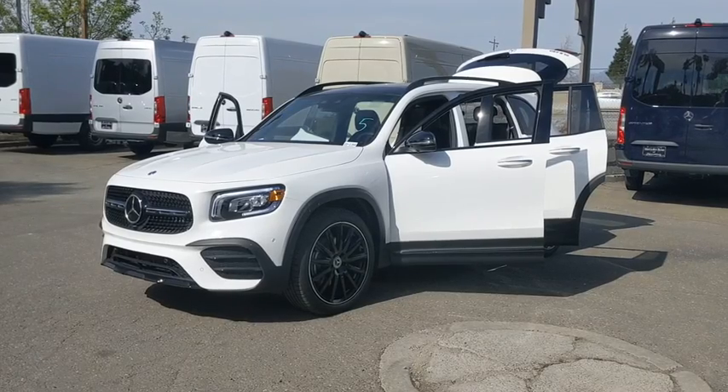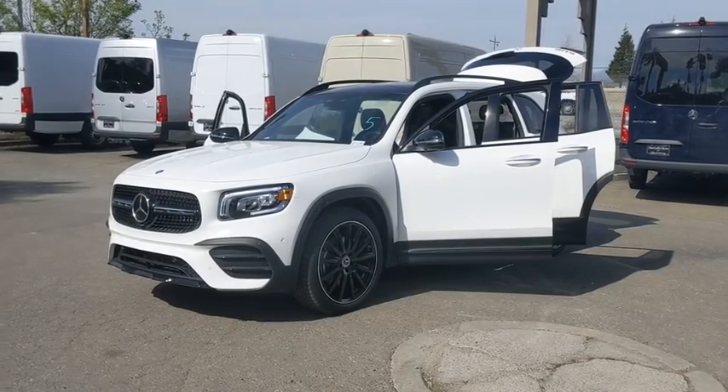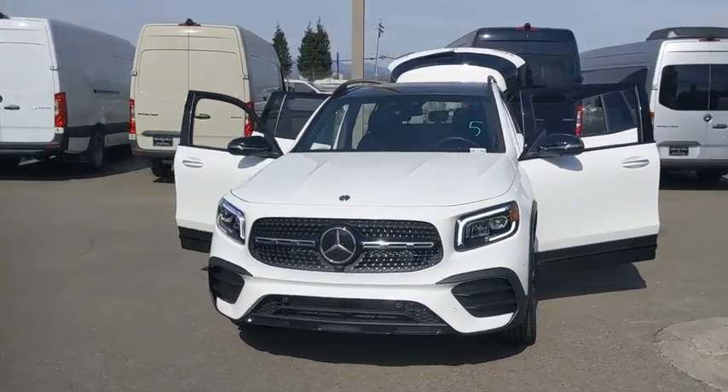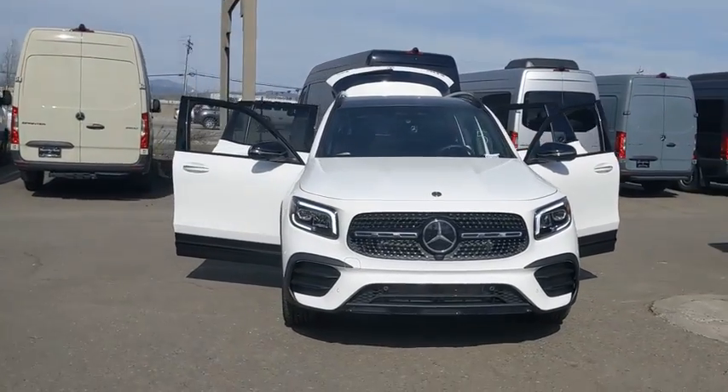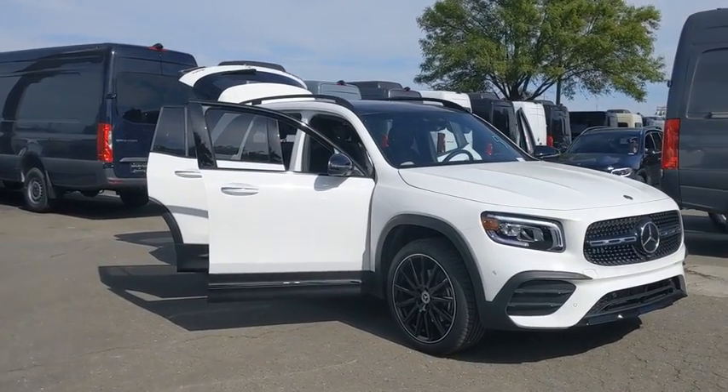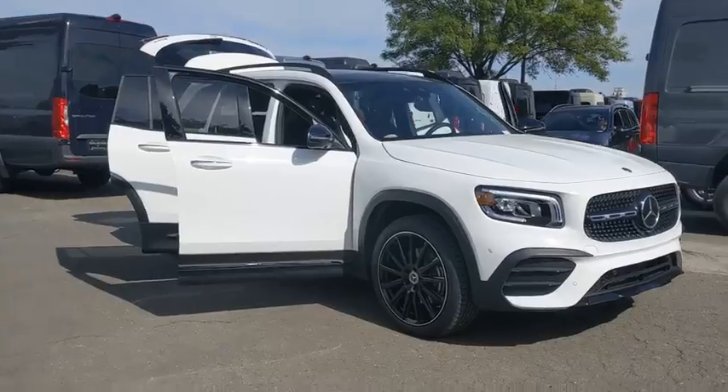Looking for the right vehicle? Check out the 2020 Mercedes GLB. The Mercedes GLB is a spacious crossover that offers a plethora of technology and luxury features. Smooth acceleration and impeccable handling make this a fun vehicle to get behind the wheel of.